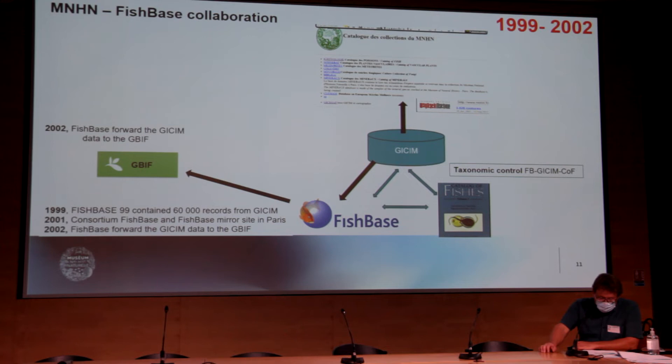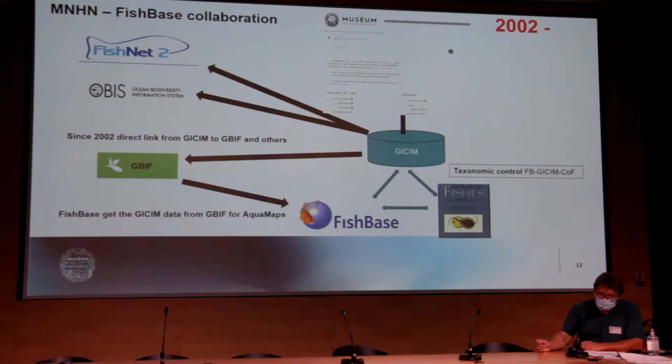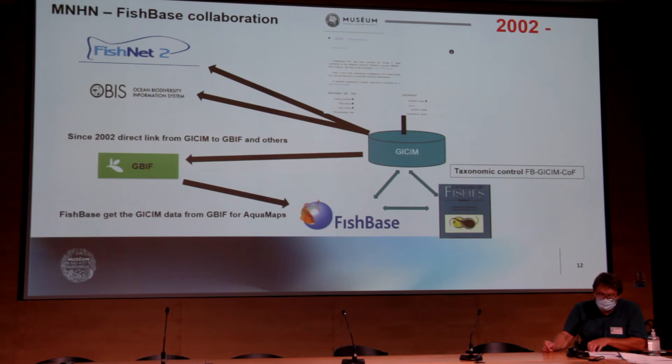In 2001, the MNHN became a member of the new FishBase consortium. During this period, FishBase was used to provide the G-SIM data to GBIF. Since 2002, G-SIM provides its data directly to the web and to GBIF and other databases such as OVIS and FishNet. Now FishBase gets the G-SIM occurrences from GBIF and no longer directly from the MNHN.